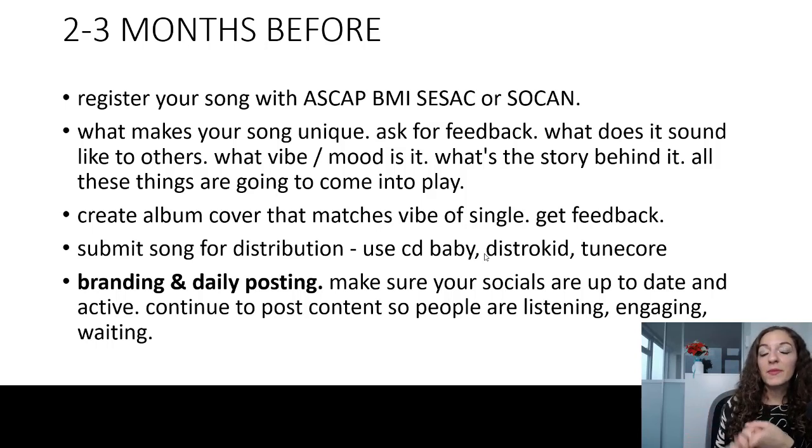The next thing you can focus on is branding and being active on social media. If your website isn't updated, or if you don't have a website, make sure you get that up and up to date. If you aren't active on Facebook, Instagram, or wherever you're going to be most active, start posting there. You want to make sure your socials are up to date and active, because you don't want to just post once or twice when the single is coming out. You have to create a connection with your audience and cultivate that relationship.